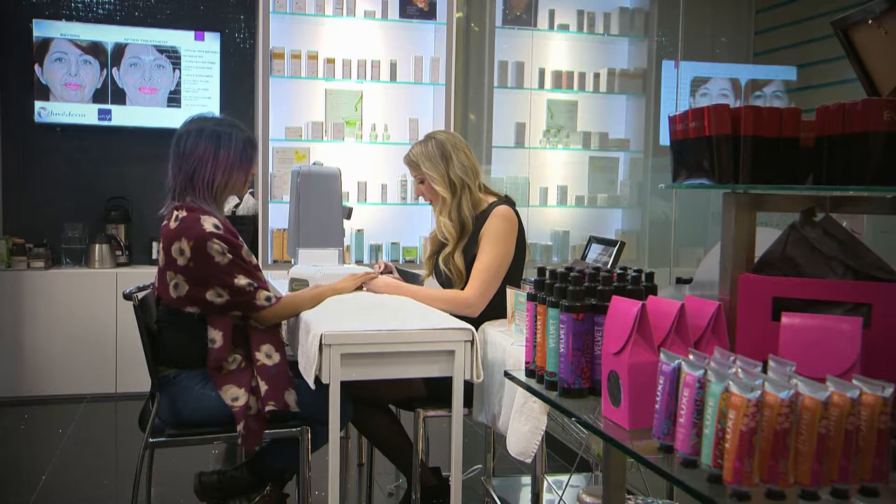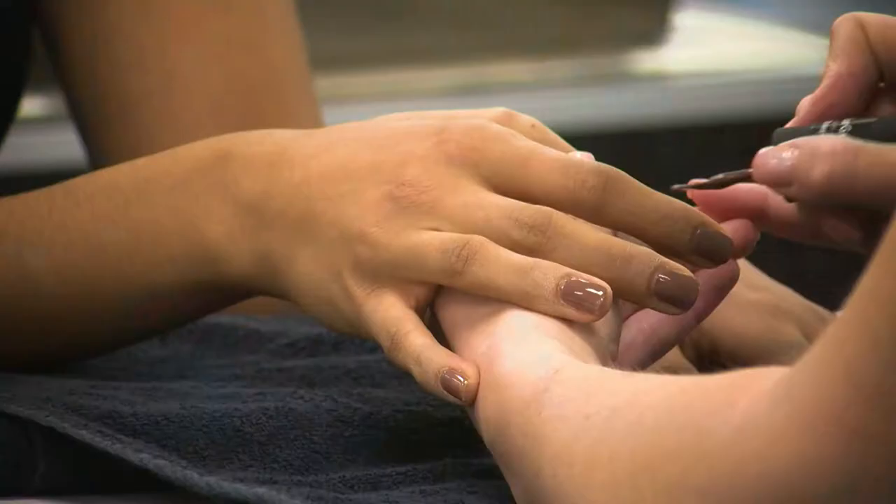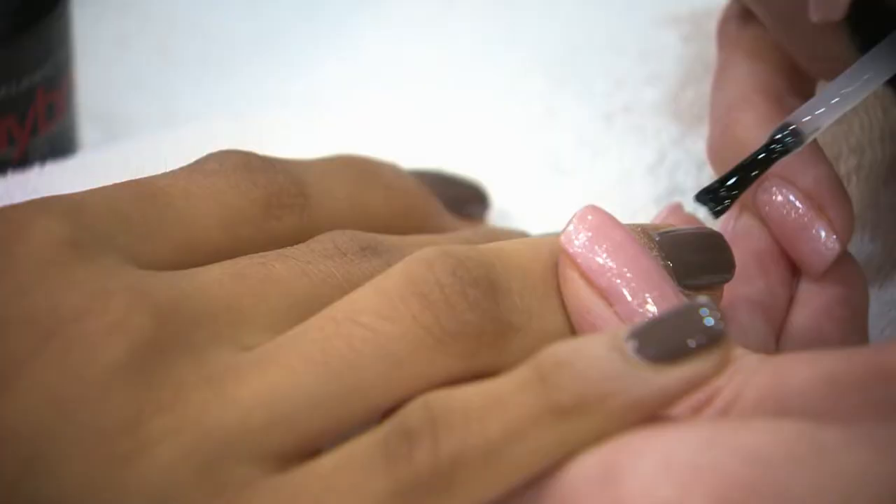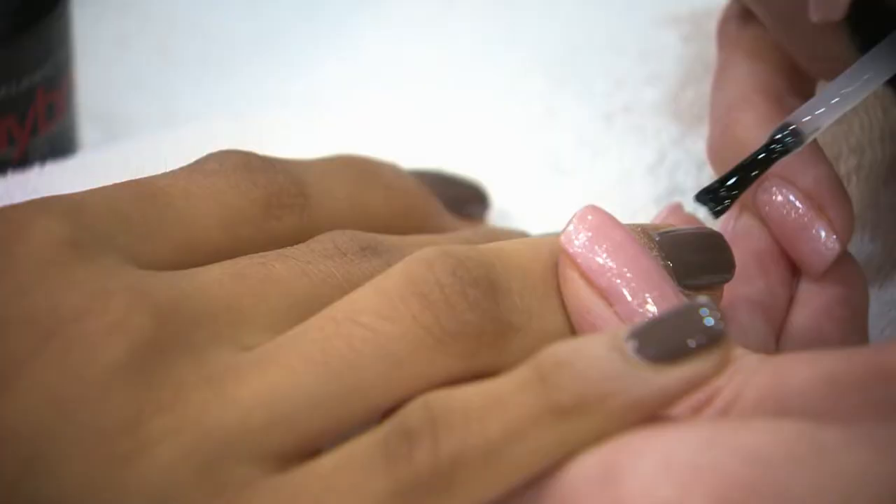New polish application techniques for extended wear include a three-step system. Builder Gel Nail Base reinforces a smooth base and adds structure and strength to the nail. Followed by two coats of UV gel polish with color of choice, then sealed with a UV gel top coat to provide tremendous glossy shine and reduce chipping.